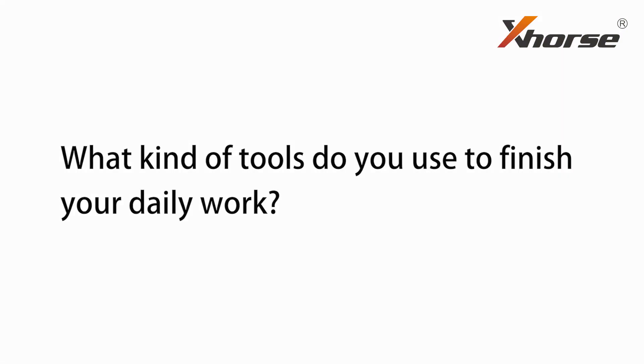Hello Locksmith friends, this is Catherine from X-Force. What kind of tools do you use to finish your daily work? A smartphone, a camera, a computer, a programmer, frequency tester, OBD2 scanner, key cutting machines, transponders, remotes, keyblades. We won't call you a Locksmith unless you are equipped with plenty of devices and tools.